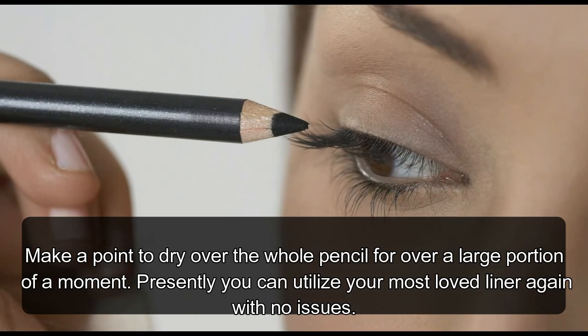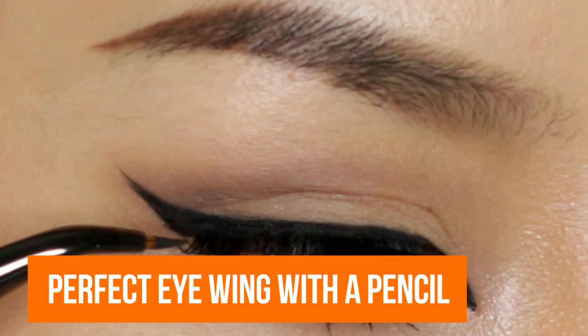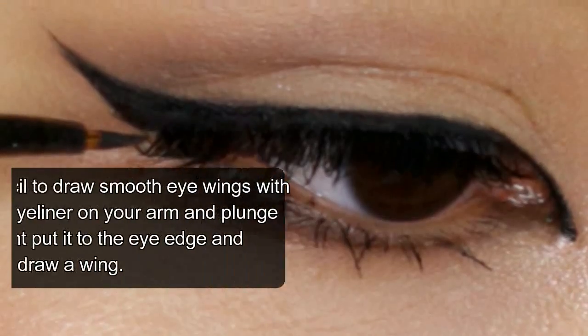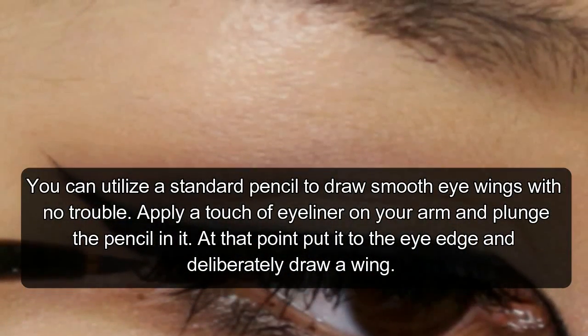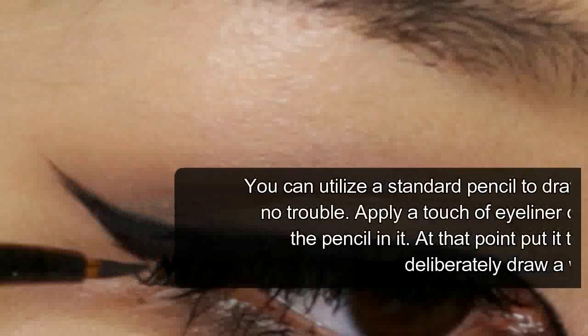Hack 7: Perfect Eye Wing with a Pencil. Now you can use your favorite liner again with no problems. You can use a standard pencil to draw smooth eye wings with no trouble. Apply a touch of eyeliner on your arm and dip the pencil in it. Then put it to the eye edge and carefully draw a wing.